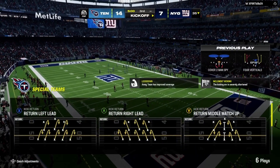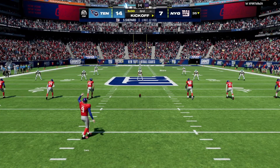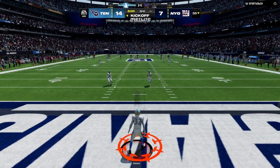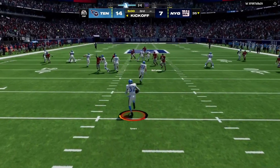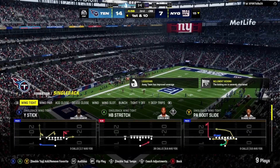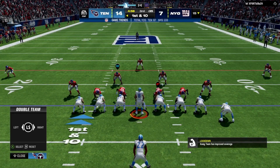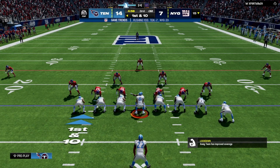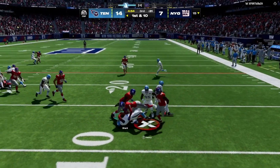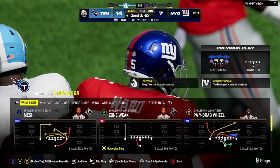Welcome back — settled into the booth ready for quarter number three. A one-touchdown ball game, 14-7, as we get back at it on EA Sports. The kickoff will be brought out from the middle of the end zone — not a good one; he's tackled at the 15. The Tennessee offense is about set and ready to go. The second half begins with a run by Henry, and they stop him right at the line of scrimmage — just no cutback lane to be found. Second and ten.